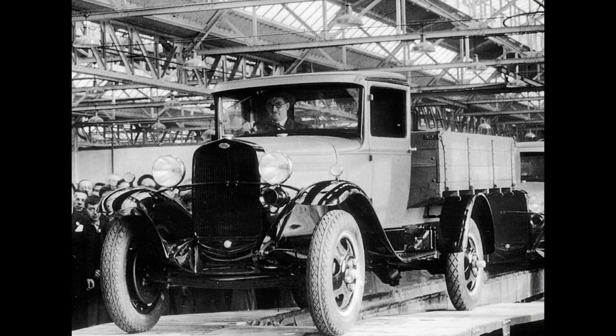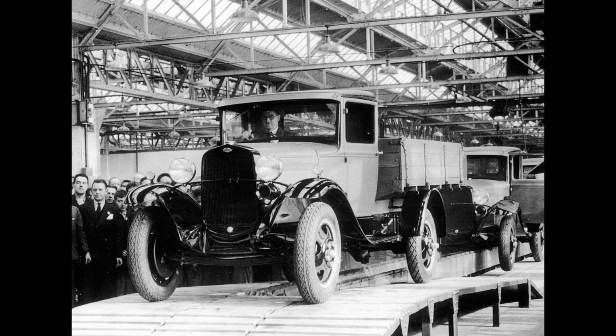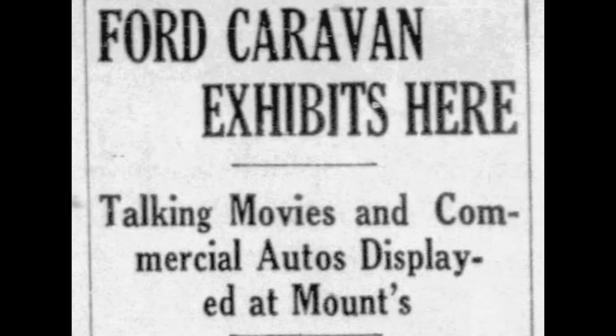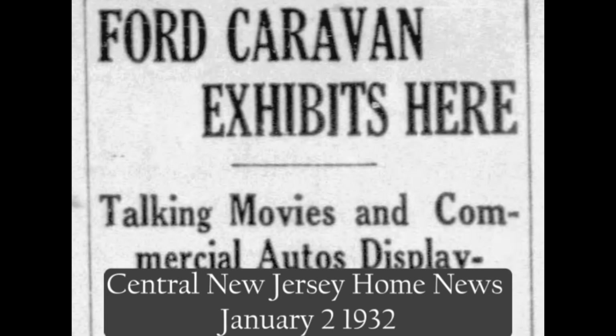Ford continued production of the Model A beyond 1931, and commercial vehicle production extended through March of 1932. Because of this, the Ford caravans ran as late as January of 1932.